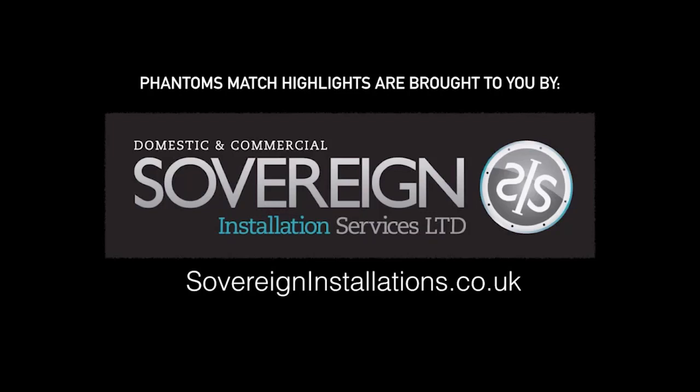Phantom's match highlights are brought to you by Sovereign Installation Services. Right first time, on time, every time.